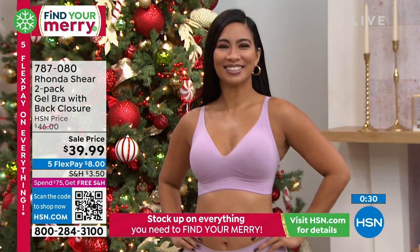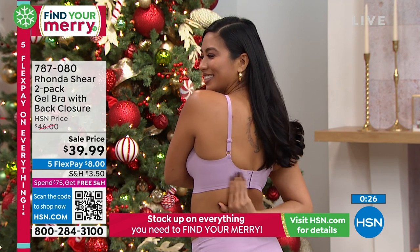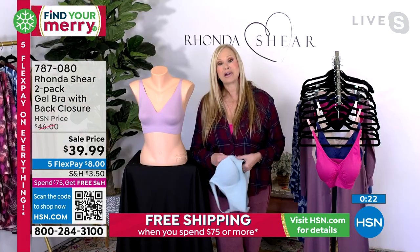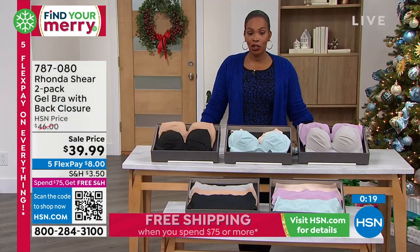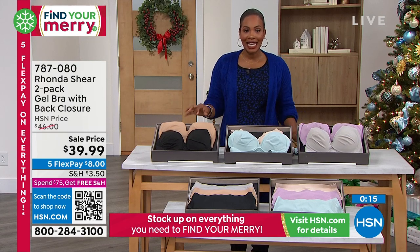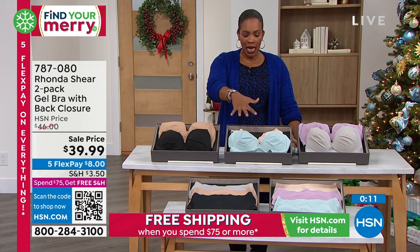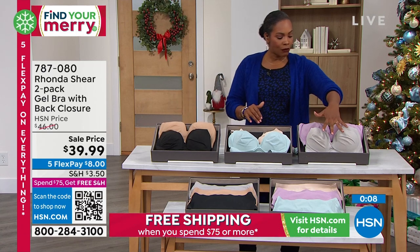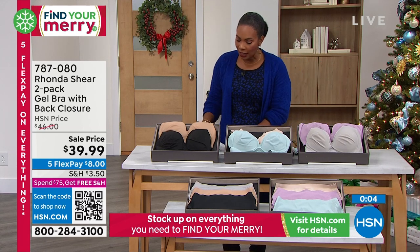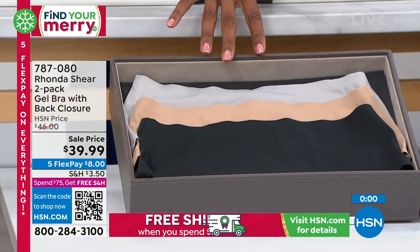I can't believe this price — this is the first time I've seen it. Even two at the original price was crazy, but two with the pads at $15 a set for $39.99 is remarkable for a specialty bra like this. You're getting two at the sale price — it's not always going to be at this price but it is today. Item number 787-080. Your color choices are black and beige, seafoam and light beige, or dove gray and dusty pink. Stay tuned for the item number on the briefs as well.